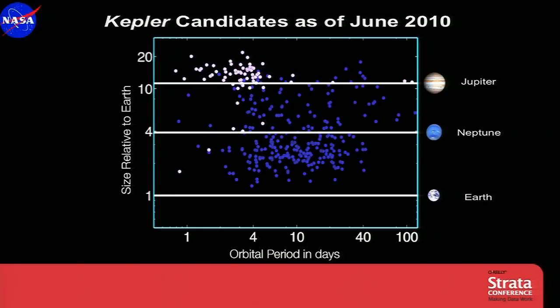In June of 2010, we released our first 44 days of data and announced the discoveries of 300 planetary candidates, shown here in dark blue. We're reaching down to planets that are almost as small as Earth and extending the orbital period out to 100 days — because of our contiguous measurements and the very high precision we're able to achieve.